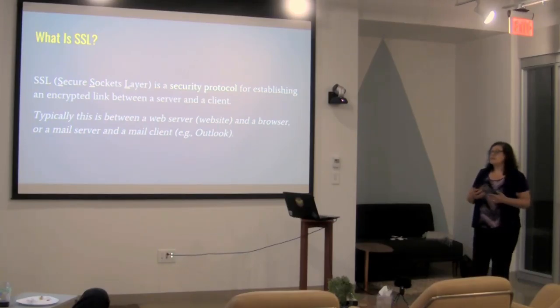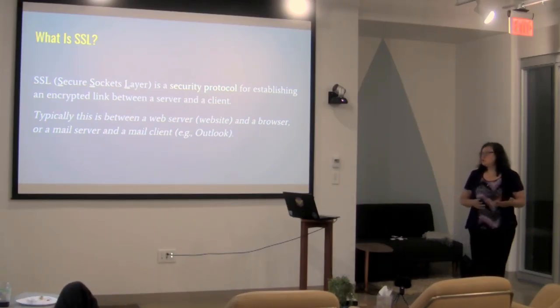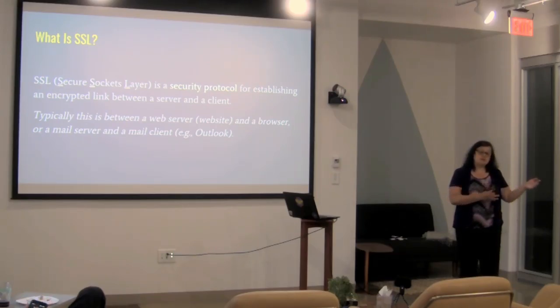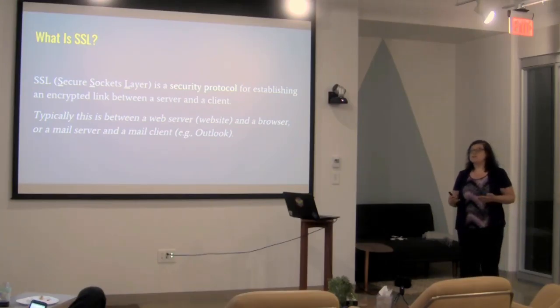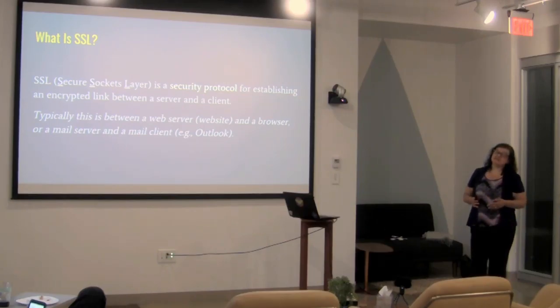What is SSL? SSL stands for Secure Sockets Layer. It's essentially a protocol for how to transmit information, usually between a website and a browser, or between a mail server and a client. HTTP is also a protocol — a language that machines use to pass information in a certain structure. SSL is similar in that it's another protocol that allows your server and your browser to communicate back and forth.